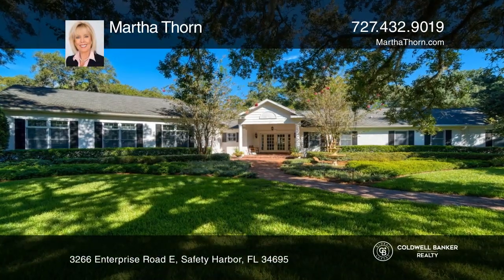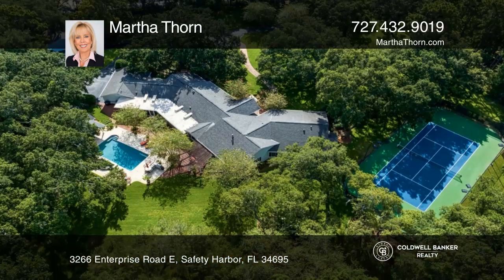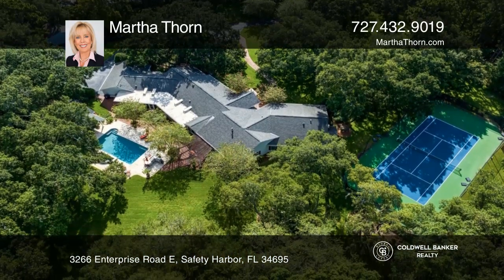Situated on 3.6 acres, this beautifully renovated and lovingly maintained 5 bedroom, 4 bath gated residence was designed to offer absolute tranquility and relaxation.